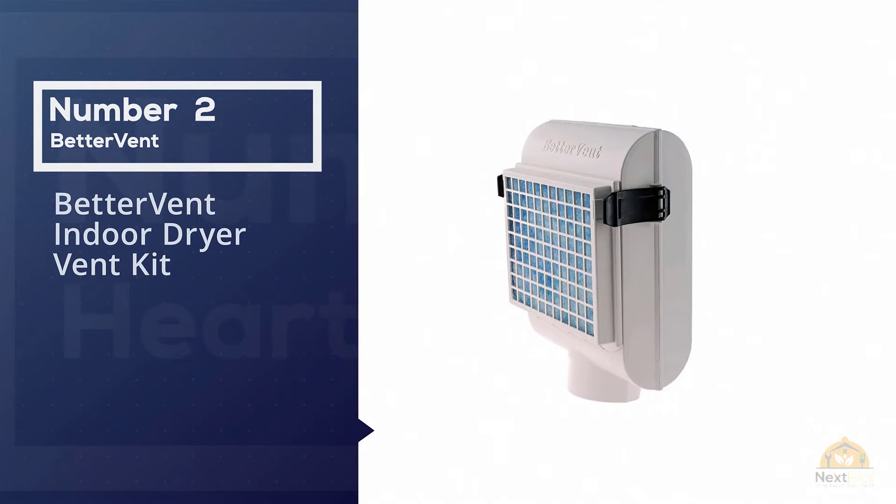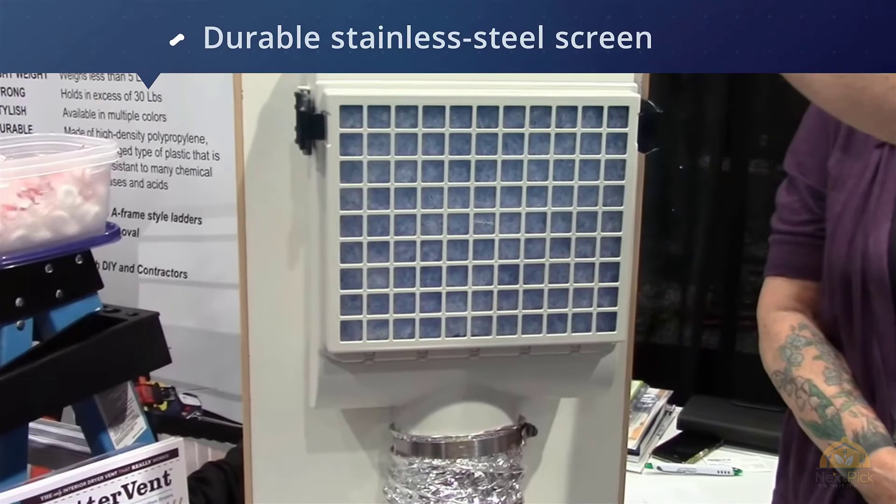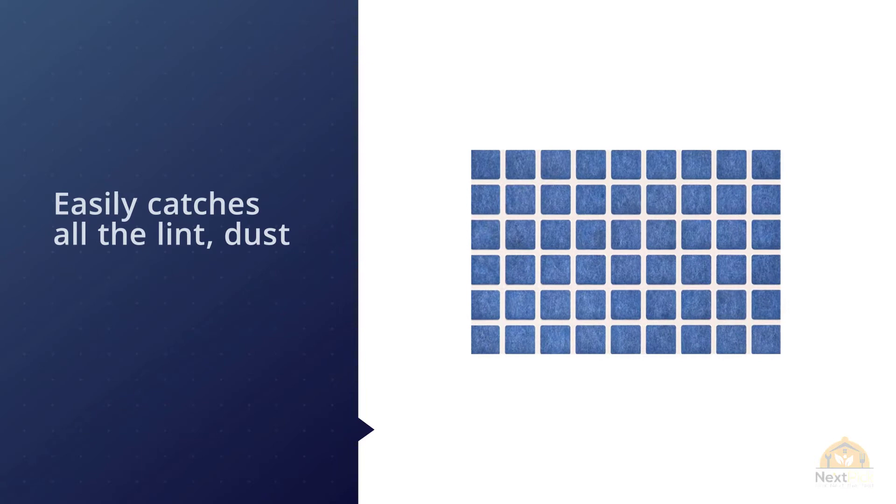Number two: Better Vent Indoor Dryer Vent Kit. Manufactured by Better Vent, this model has a dual filter system which is great at catching all the lint from clothes. It vents inside the house, causing heat and humidity in the room which has the clothes dryer. The dryer vent kit requires low maintenance and does not require any water for usage.